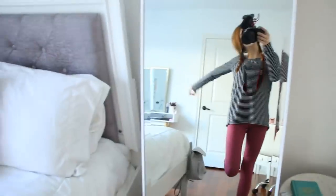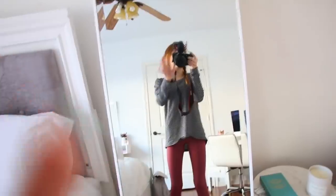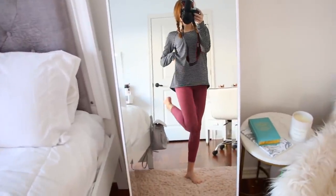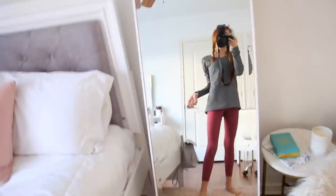Right next to my chair, I have my mirror. This is where I take all my full body pictures on Instagram. I love my mirror — I got it from Bed Bath & Beyond. I wanted a mirror like this for so long but I couldn't find one. It fits really well in this space.